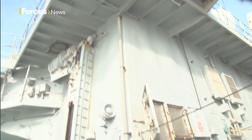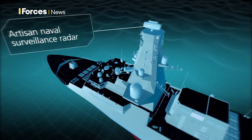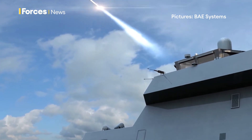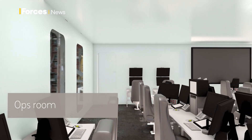This ship has already used the new Artisan radar on the Type 26, good enough for British aircraft carriers. A new 5-inch gun will sit in front of the latest Sea Sceptre anti-air weapon, and at the heart of it all, an operations control nucleus.